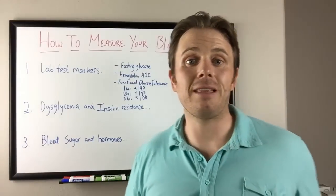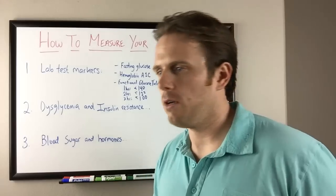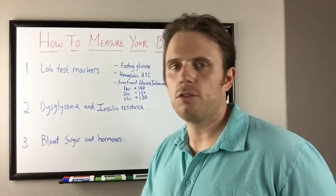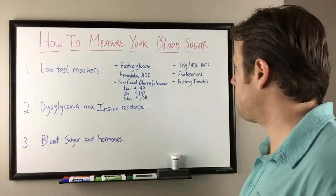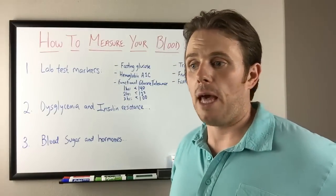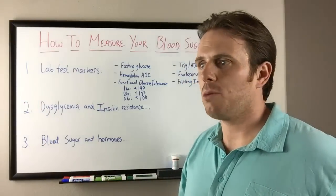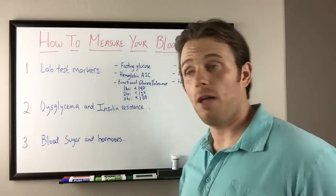Personally, I like it never to go over 110. Based on eating carbs, working out, and certain levels of stress it may go a little bit above 110, but I try to keep mine always below 110. That means I'm not pumping out too much insulin to lower that blood sugar, and it also means I'm managing my stress and cortisol levels as well.